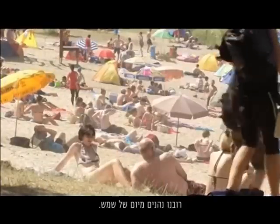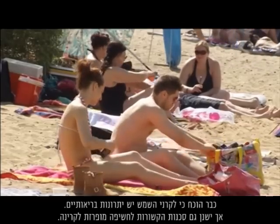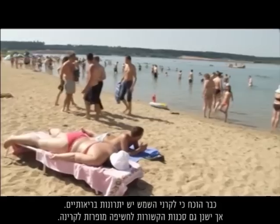Most of us enjoy a sunny day. Soaking up the rays has been shown to have numerous health benefits. But there are also dangers associated with too much UV exposure.